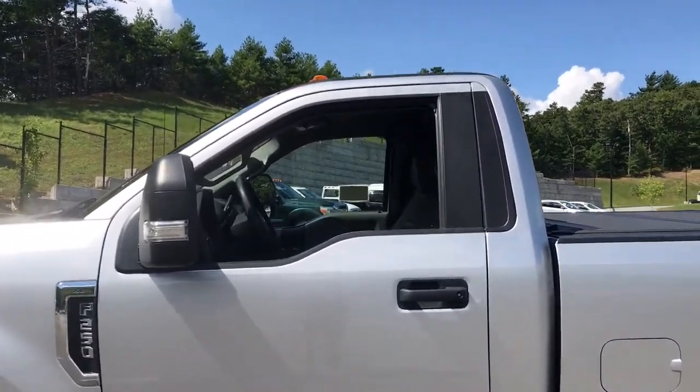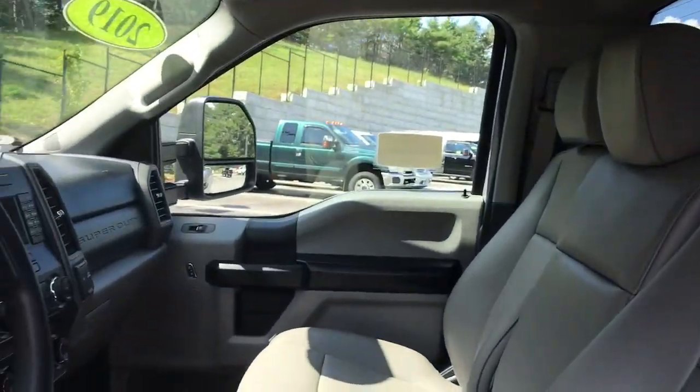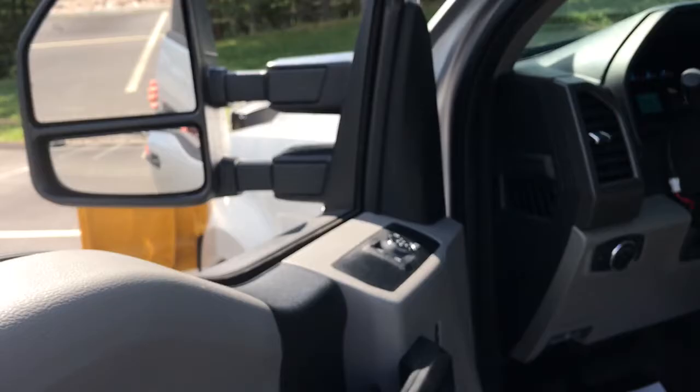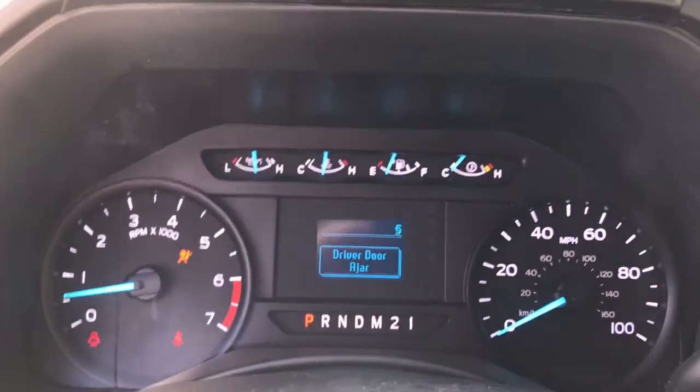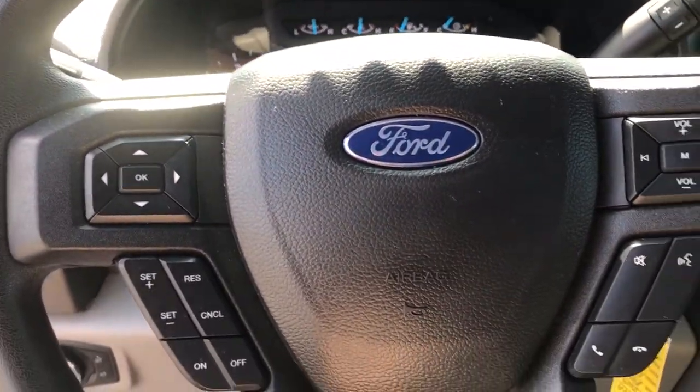If you're going to do it, do it right. This full-size F-250 pickup delivers extraordinary towing, plowing, and hauling capabilities thanks to engineering that leverages lighter, stronger materials and enhanced components.